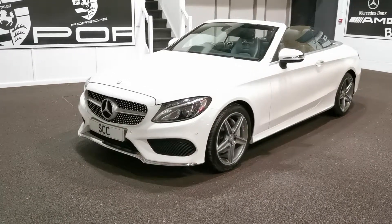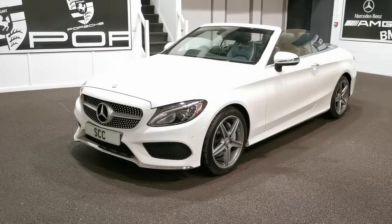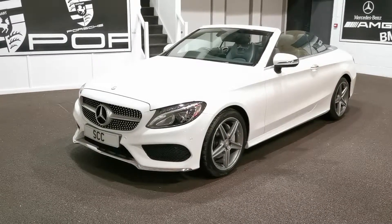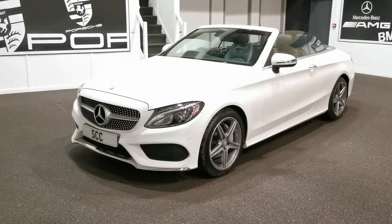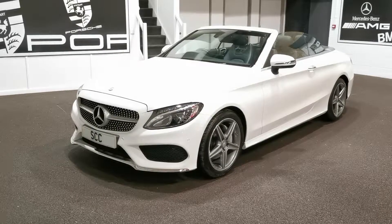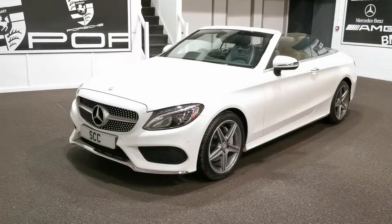Good afternoon and welcome to SCC Leeds. Here's a quick video on our new interstock Mercedes C220 AMG. This is a 2016 66-plate with only 11,000 miles, and as you can probably see, it's the convertible. We're based in Guiseley in Leeds, which is very close to Leeds Bradford Airport.